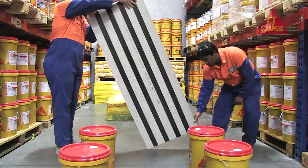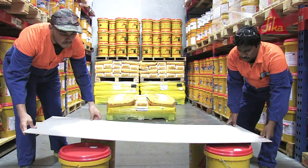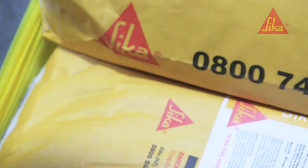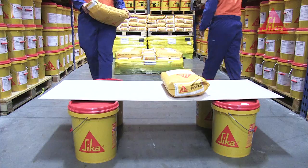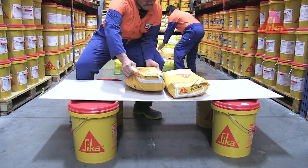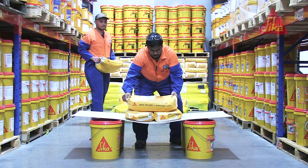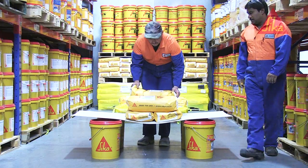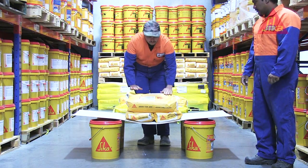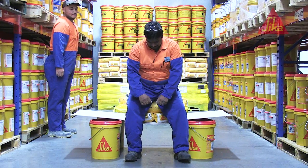But then we took the board that had been reinforced with the Seeker Carbidure strips. On went 25kgs, then 50kgs, then 75kgs, then 100kgs. Then on went 80kgs of Navindra from the Seeker warehouse.